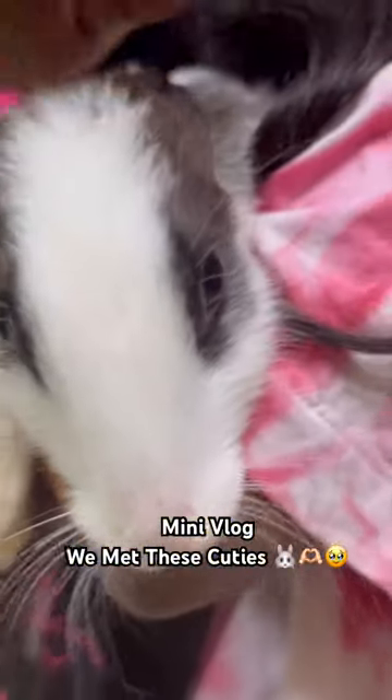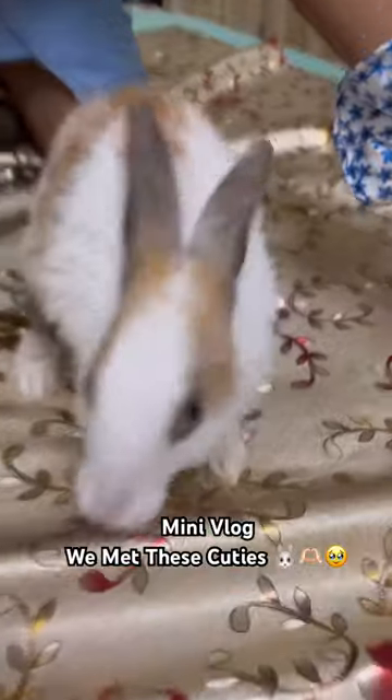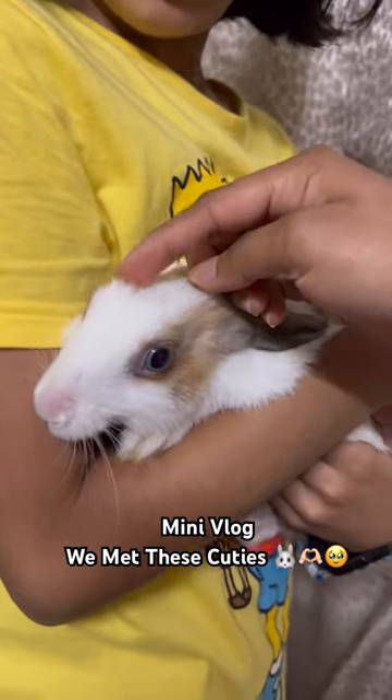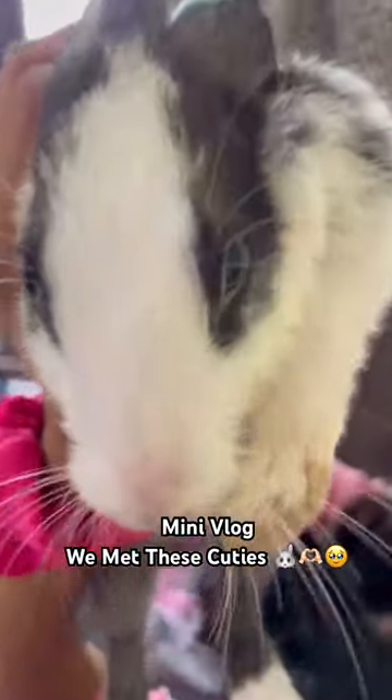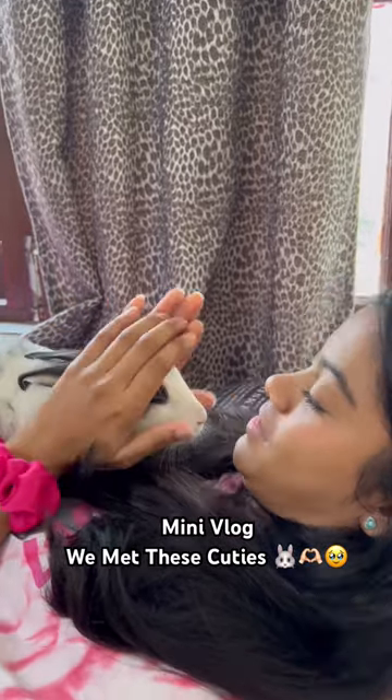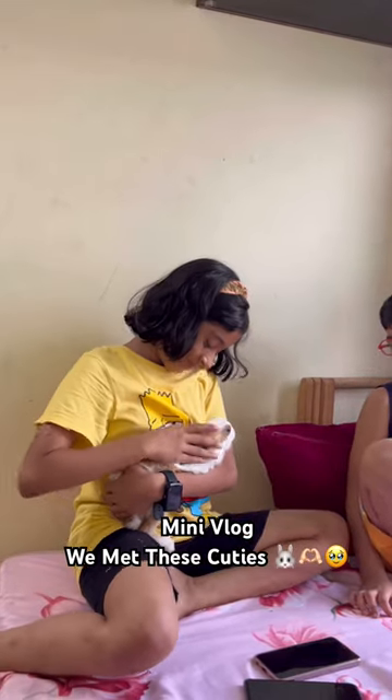Hey guys! There are very cute bunnies. This is Jenny's brown bunny and the black bunny is Jojo. Both are very cute. Jenny's brown bunny is a girl and the black bunny is Jojo. We came to my cousins, so they have two bunnies. They are very cute.